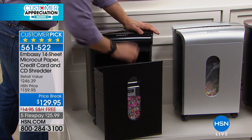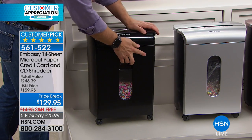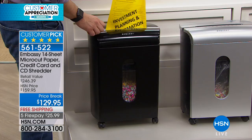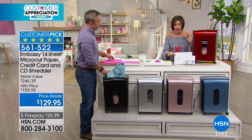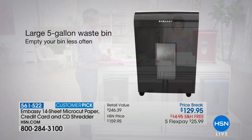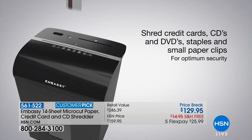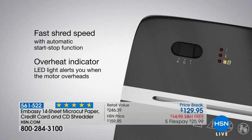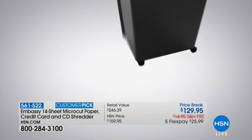The bin is huge on this one. It's $129.95 with free shipping, and there are five flex payment options. Colors available: black, silver, rose gold, a beautiful steel cornflower blue, and red. We're also including great software — a free trial of Shred Care accessories including a lubricant sheet and liner bag, plus safety software: Doc Lock is included.